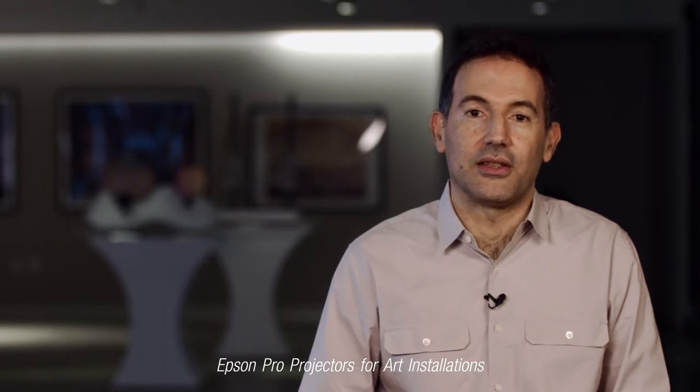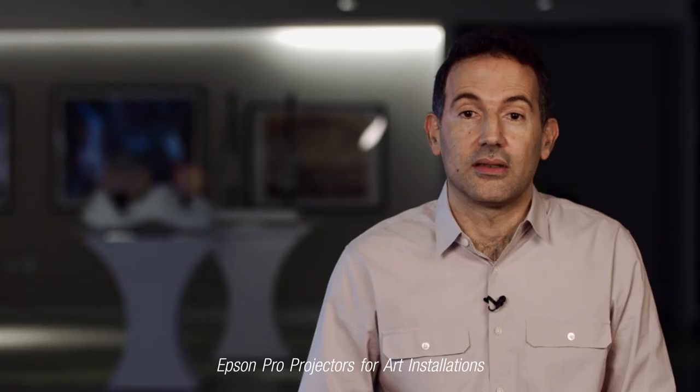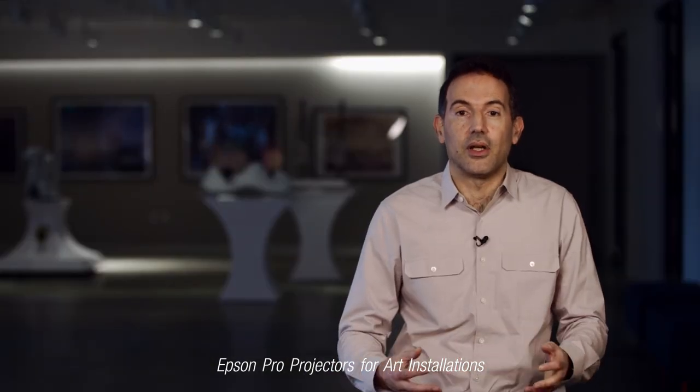Visual artists like George are always pushing the envelope when it comes to projection technology, so we often take their feedback and incorporate it into our next generation projectors. What's happening is that we're improving on the tool set that artists can use in order to bring their vision to life.